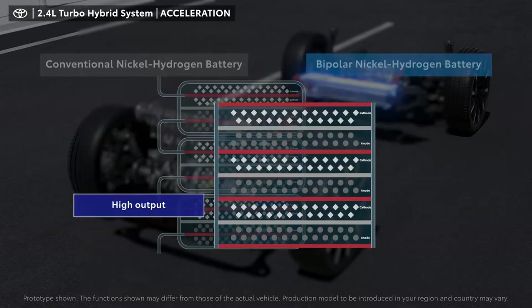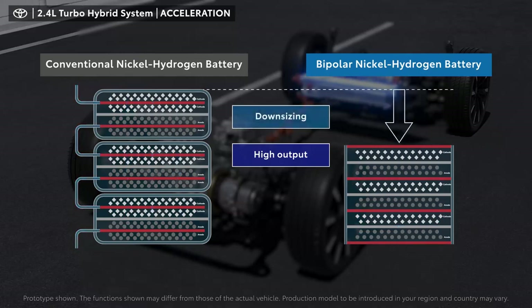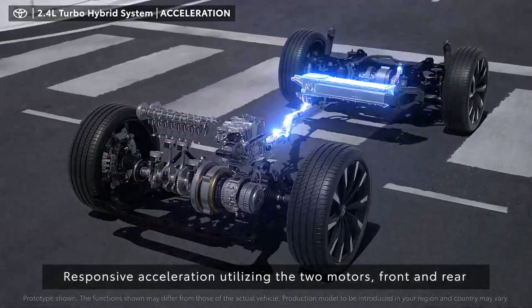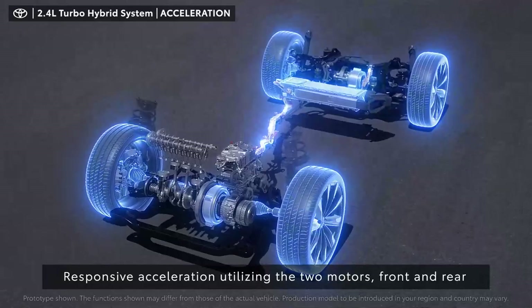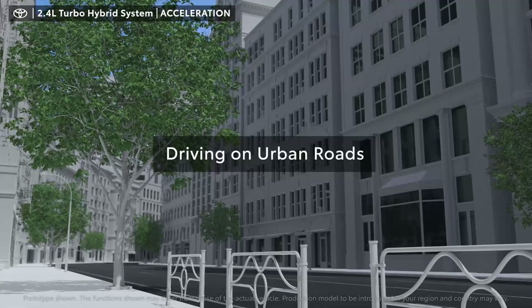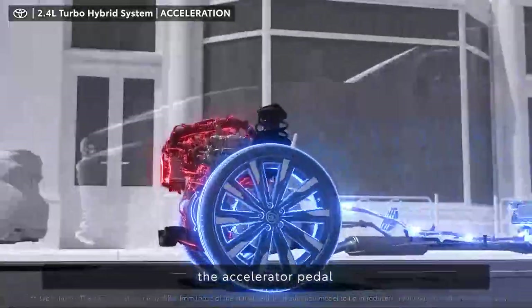This enlarges the energized area to allow a large current to flow. As a result, high output generated by high current and downsizing by reducing the number of components are both provided. This contributes to the responsive acceleration utilizing the two motors, front and rear. On urban roads, by just lightly pressing the accelerator pedal, the vehicle accelerates smoothly and powerfully.